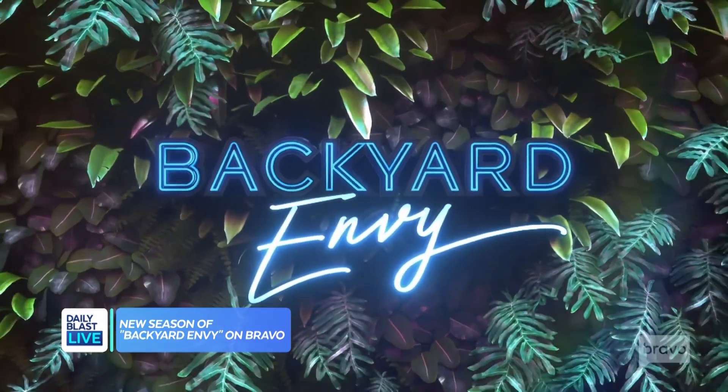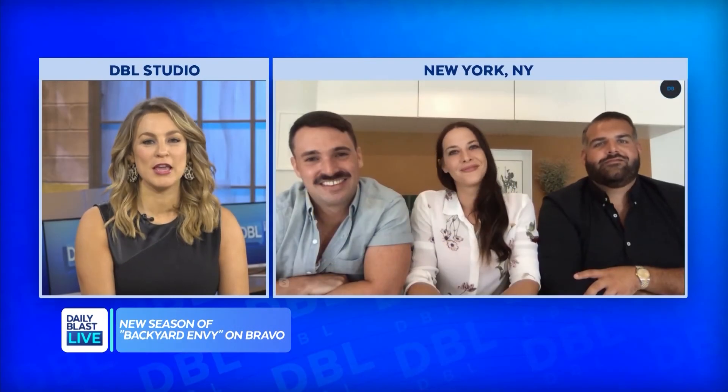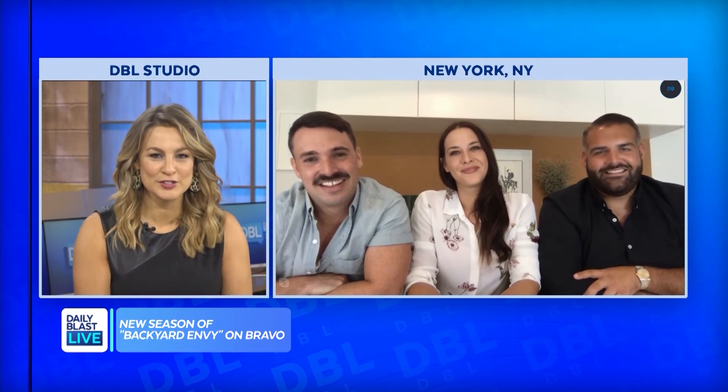Backyard Envy is now on Bravo. James DeSantis, Garrett McGee, and Melissa Brazer — you guys are super cute and amazing. I'll be watching. Thanks for chatting and thank you for stopping by.